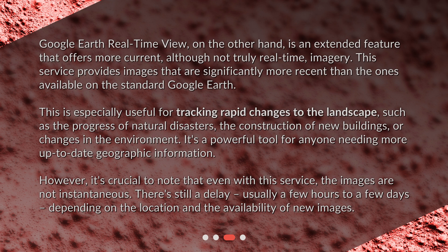However, it's crucial to note that even with this service, the images are not instantaneous. There's still a delay, usually a few hours to a few days, depending on the location and the availability of new images.